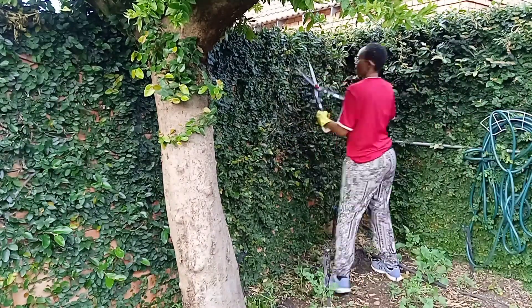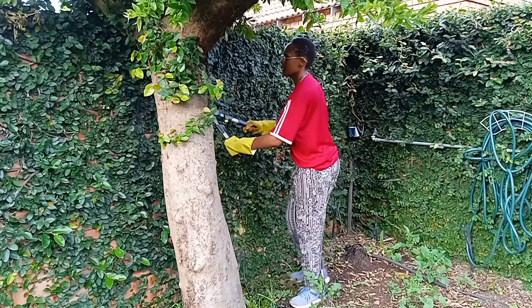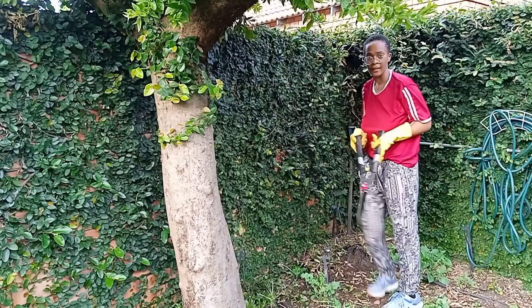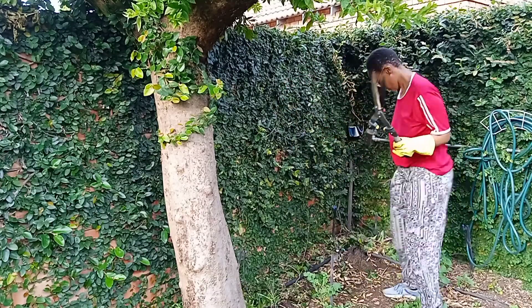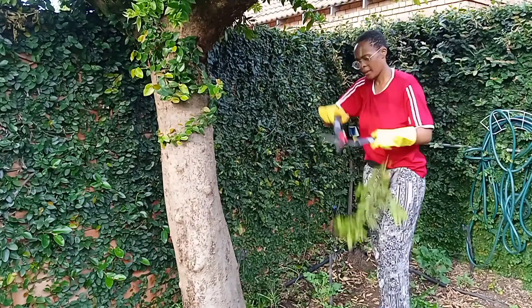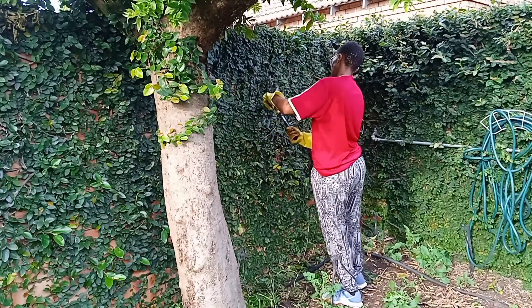Hi guys, welcome to my channel! Happy New Year — this is a great way to start the year, gardening with me. I decided to do this vlog because I'm cleaning up my garden. After the crazy December, it was so messy and dirty with so many weeds that had grown. I hadn't really done it for a good month, so today is the day. The first thing I start off with is cutting the trees.